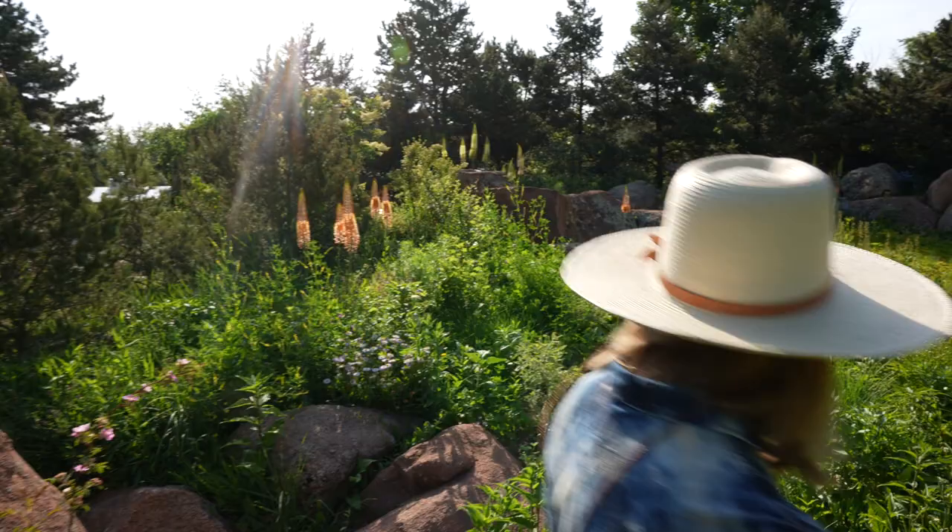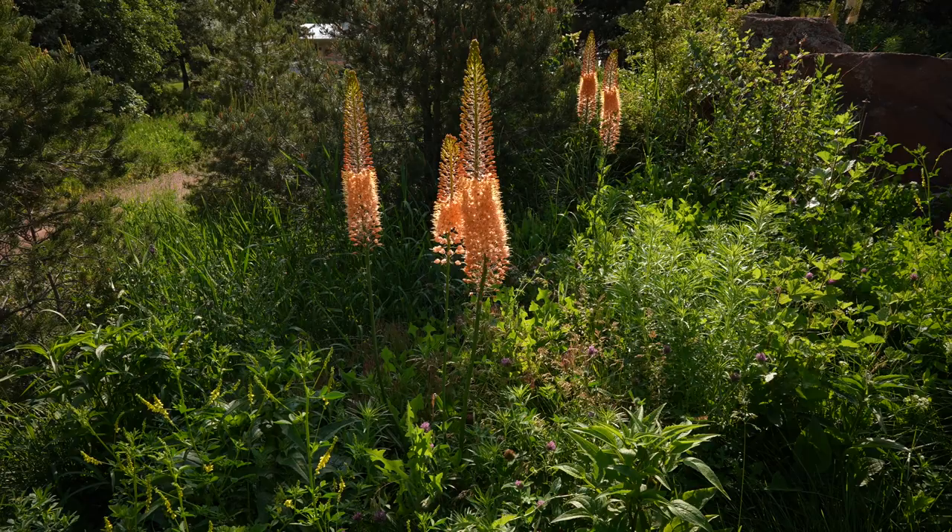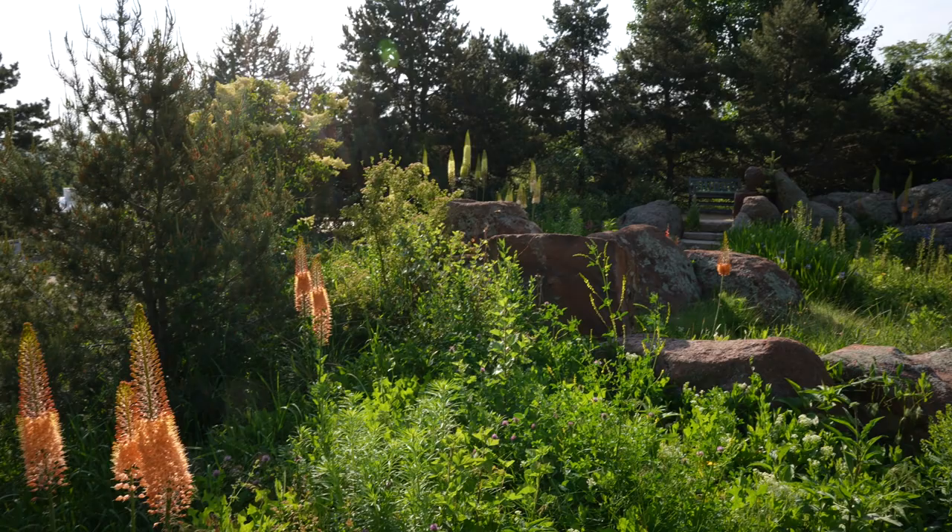These are just coming into their glory, the foxtail lilies. They start blooming from the bottom and bloom all the way up towards the top, and they have a really nice long bloom time, which I like.